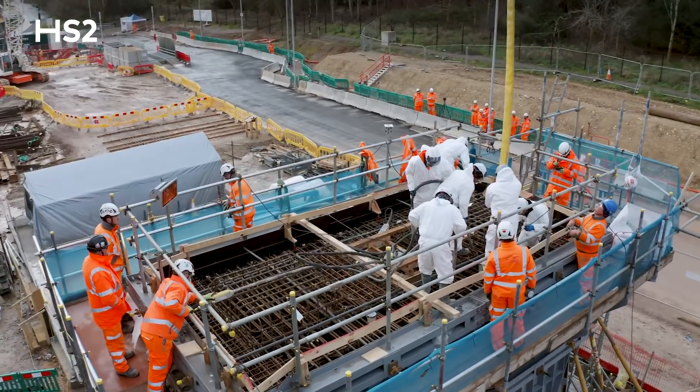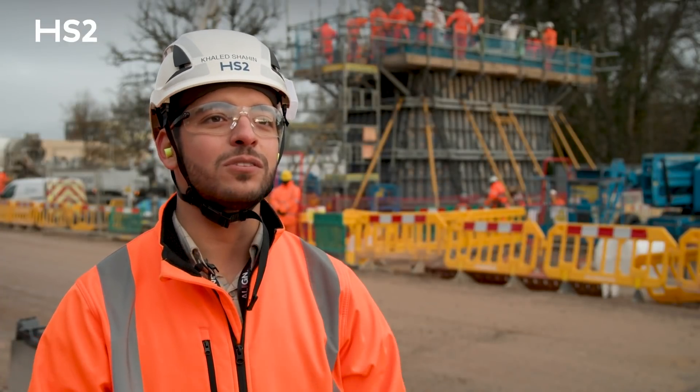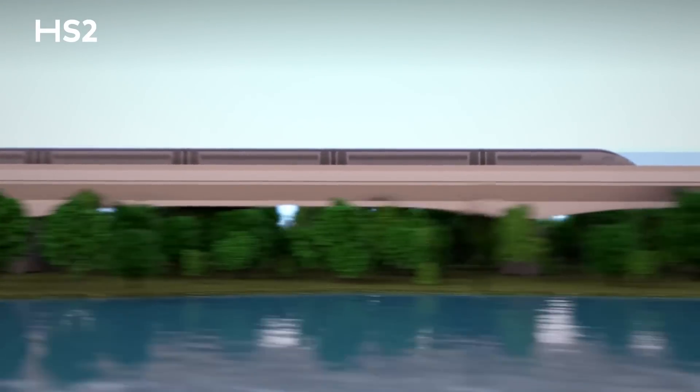This is a big milestone because it's the first concrete pour taking place for the piers. The overall construction process will take about two and a half years for the Viaduct. They'll be supporting the deck segments — the precast deck segments — which eventually will be carrying the railway for HS2.